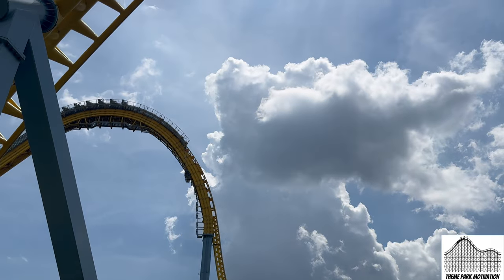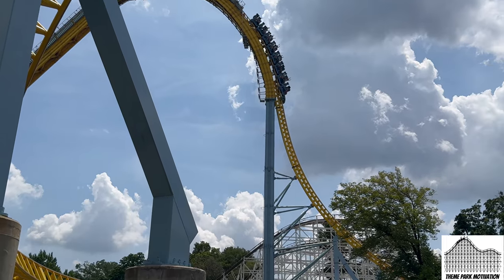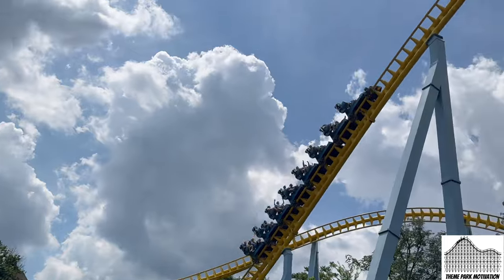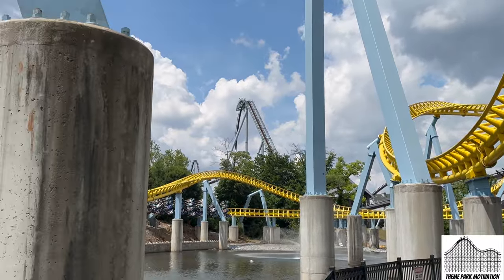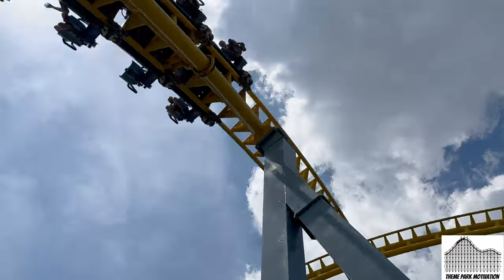Number 2 is Skyrush. What would this list be without Skyrush being either 1 or 2? I love this coaster. However, it's just very short. I get off this thing and I'm like, give me some more. If it had another 1,000 feet of track, this would be the best coaster in the world — and that's extremely high praise from me given how much I love RMC.